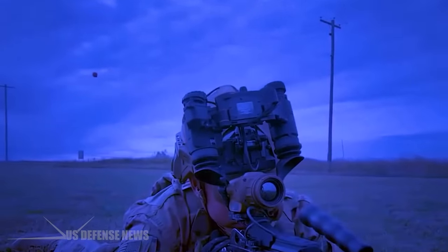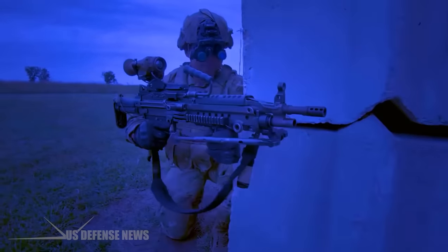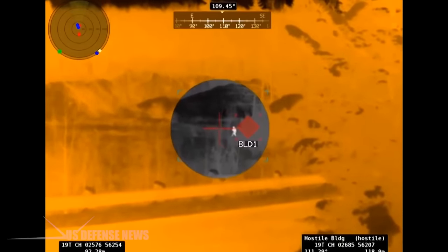It's a system that includes augmented reality capabilities and a heads-up display that integrates wirelessly with weapon optics. That capability makes it possible for a soldier to detect and even fire on a target around an obstacle with limited exposure to the enemy.